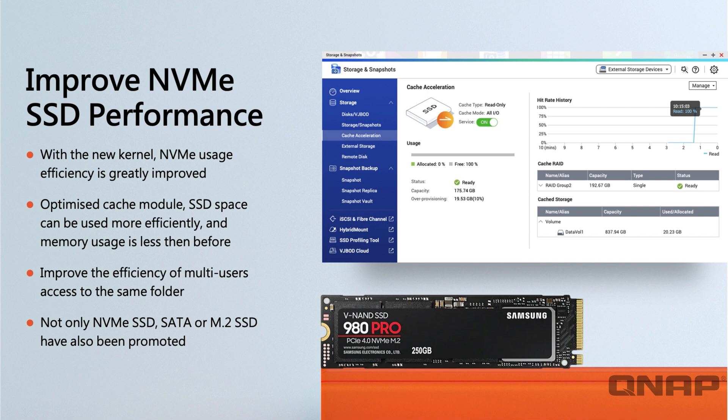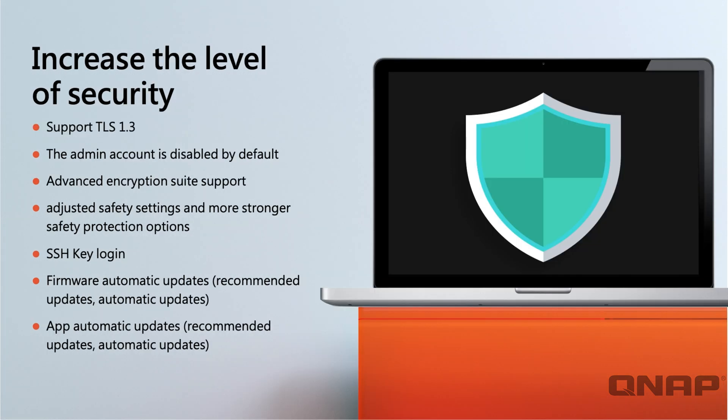We've also got improved NVMe and SSD performance, really accelerating SSD caching and SSDs in general within the NAS. There's also a side benefit of improved efficiency when multiple users access the same folder simultaneously. On the security side, we've added support for TLS 1.3. The admin account is disabled by default unless you specifically type 'admin' as the username — the new account you create will be given admin privileges instead. We also have automatic firmware and app updates, so the NAS can apply them automatically without you needing to log in.